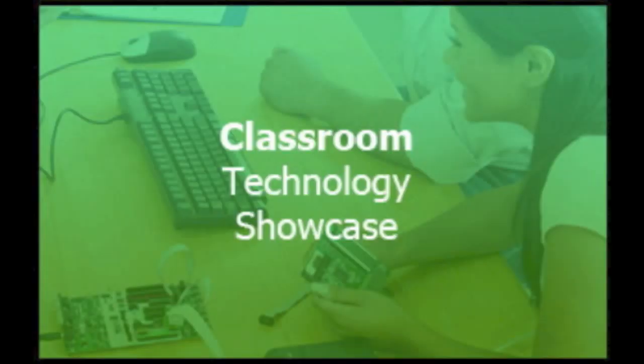Welcome to the October 22, 2012 episode of the Classroom Technology Showcase podcast, a podcast created by the Canyon School District Education Technology Department to share the great things that our teachers are doing in their classrooms using education technology tools. This week's episode is titled, The iPad Works for Special Education Needs, written by Katie Dewey.